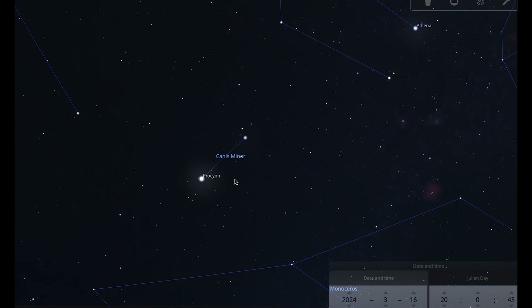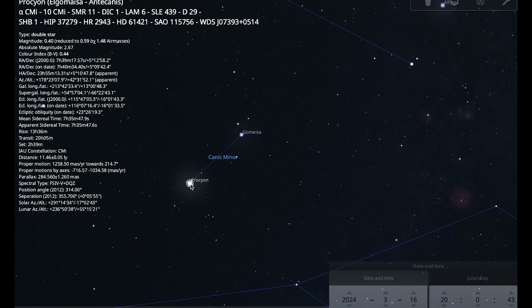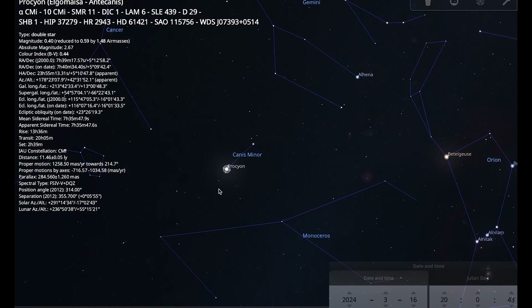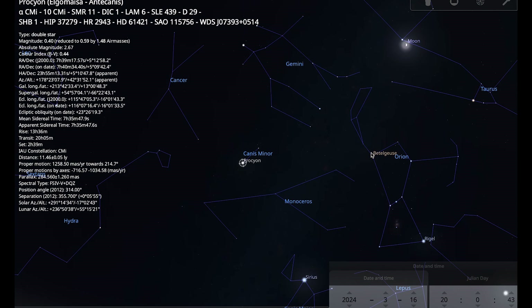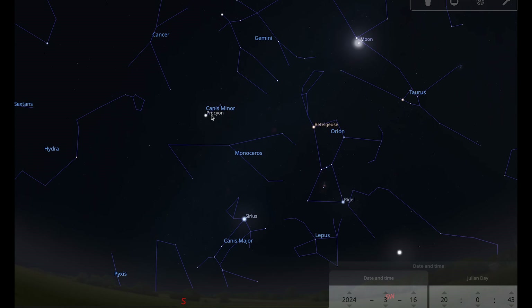Procyon appears so bright because it's only 11 light years away. It's a double star: Procyon A, the larger star, is nearing the end of its life and will soon enter the red giant stage of its evolution; and Procyon B, a companion white dwarf star which is really faint and requires a large telescope to see. The name Procyon means 'before the dog' because it rises slightly before Sirius. Procyon and Sirius, along with Betelgeuse in Orion, make up the asterism of the Winter Triangle — another thing you can try spotting when you go out to look for Canis Minor.